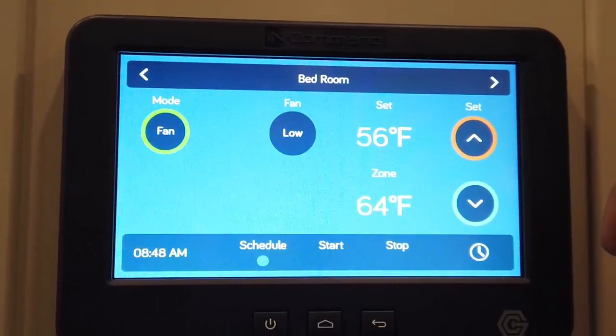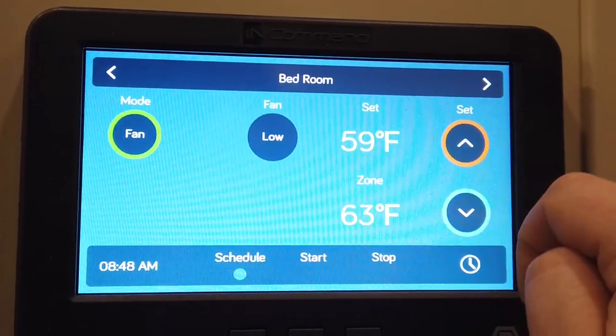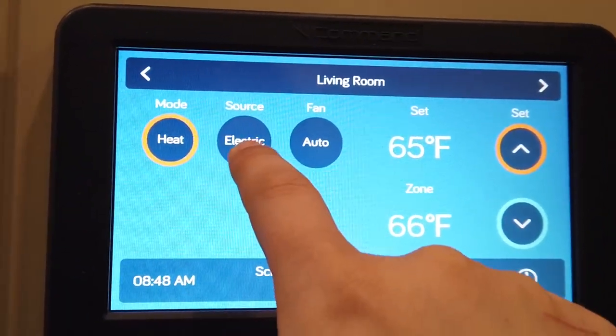It's set to fan mode right now, but if it were on cool, which is the AC, it would be very cold. And back to the living room, we're on heat, and you can choose your source — gas or electric — to make it nice and toasty.